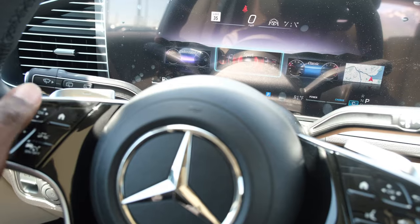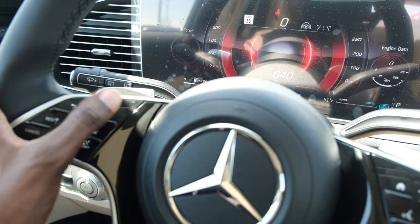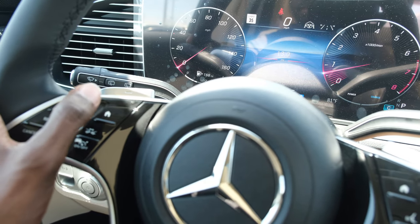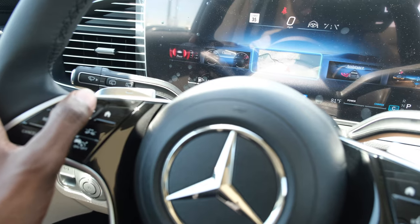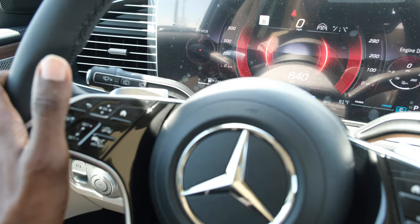There's tons of data on the driver's digital instrument cluster — more than enough, including G-forces and engine data depending on the drive mode selected.